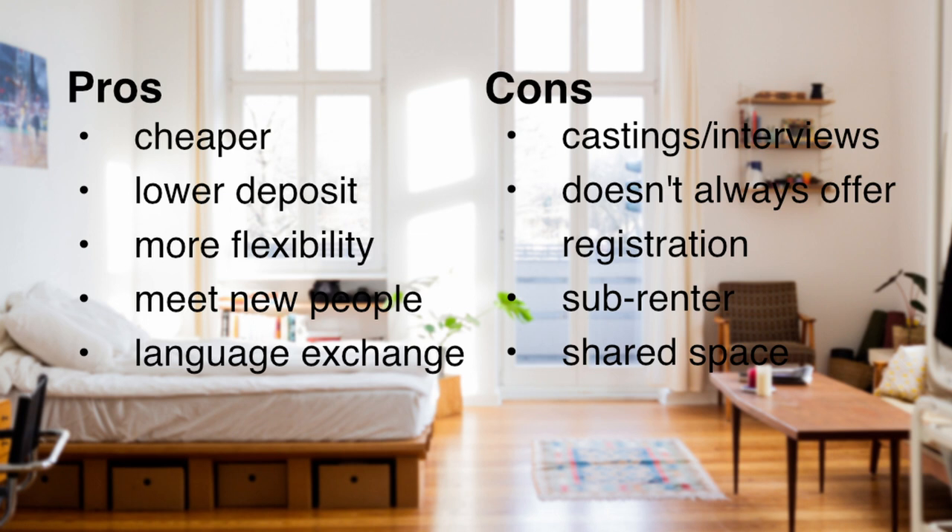As far as cons go for shared apartments, there is a castings process — like an interview where you meet your potential roommates and basically sell yourself. These shared apartments don't always offer the Anmeldung or registration. You're also on the lease as a sub-renter most of the time, not on the main contract, which can cause problems if your roommates decide they don't want you there anymore. And you're sharing your space, so you don't always know what people's cleanliness or partying habits are, which could create friction.